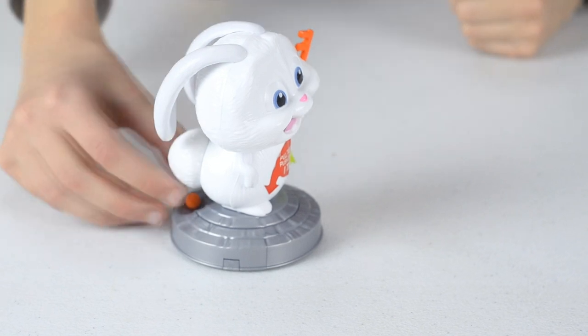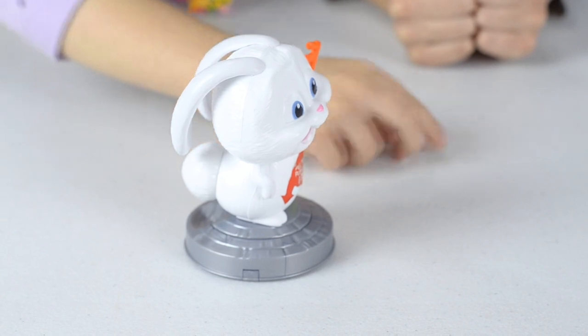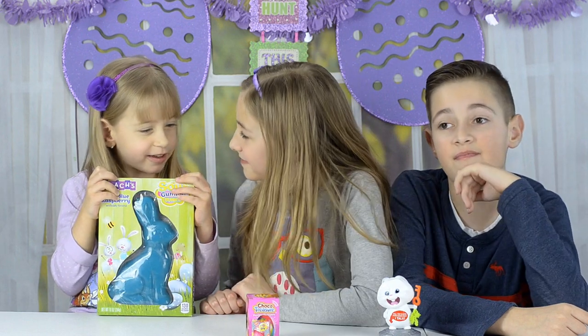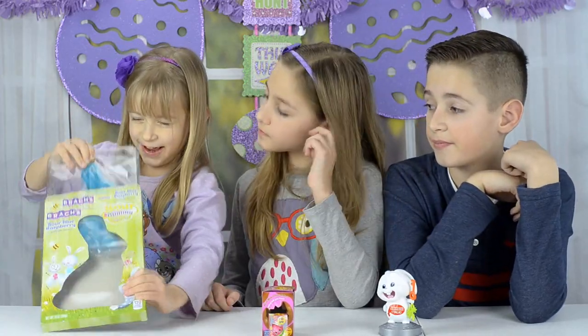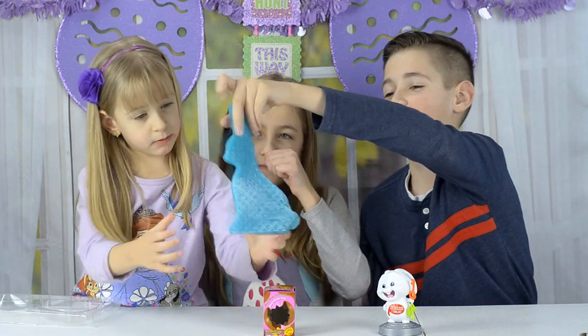I'm not a big fan of dispensers, but this one's actually pretty good. Jen, what do you got? A blue raspberry gummy bunny — it's in a bag. She has to try to bite the tail off.